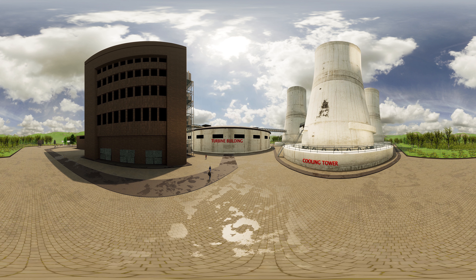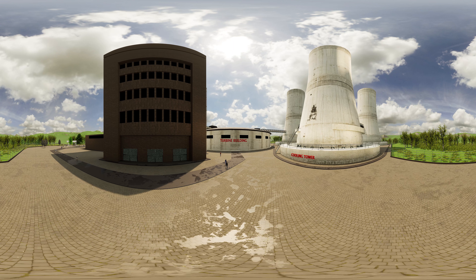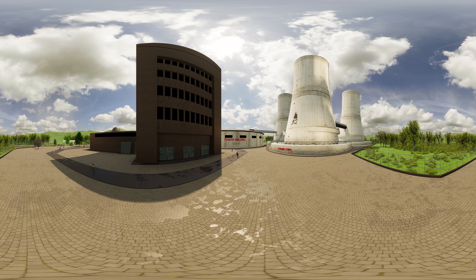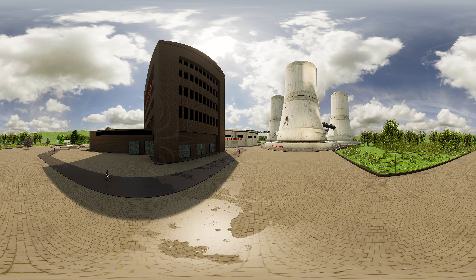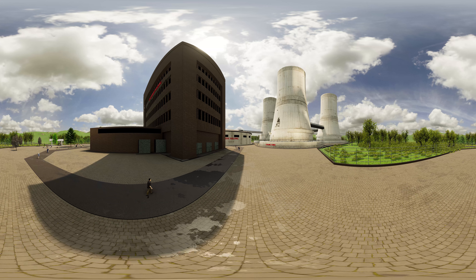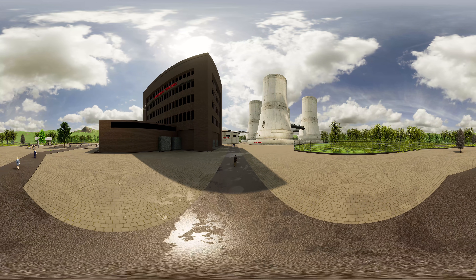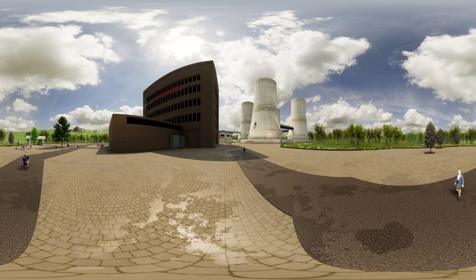Generating electricity using nuclear reactors carries high risk but offers large rewards. In operation, a very small amount of nuclear fuel will consistently generate a very large amount of electricity and generate very little polluting material. However, the financial costs of building and decommissioning a nuclear power station are very large and the waste produced will remain radioactive, hazardous to humans and the environment, for thousands of years. I hope that you liked our short virtual tour through the nuclear power plant.